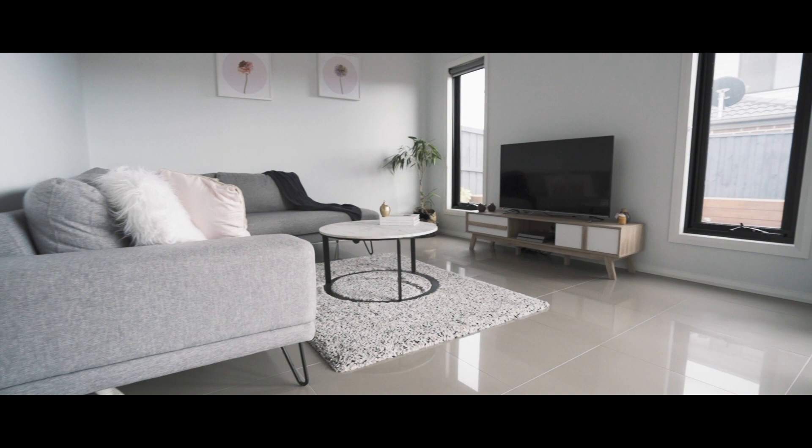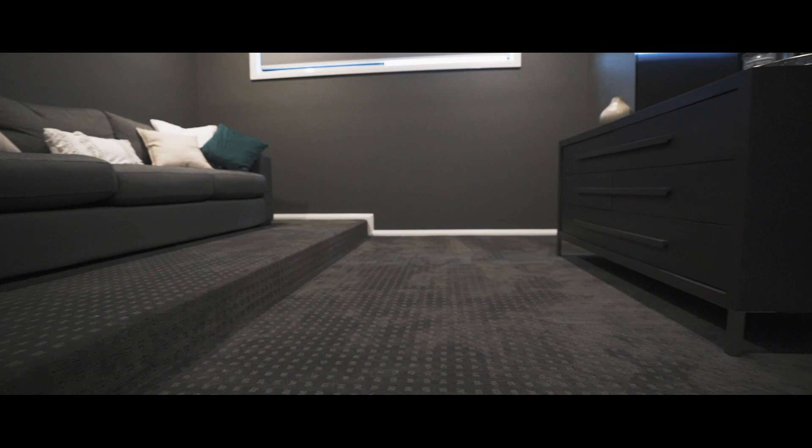This floor plan includes three distinct living zones, including a rumpus which has been purposely built for the home theatre enthusiast.